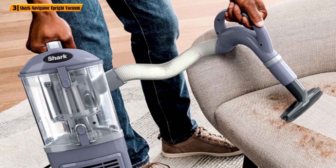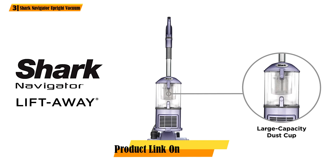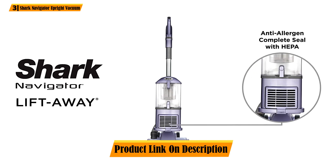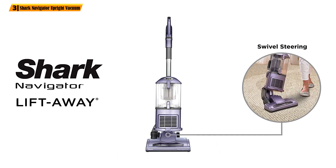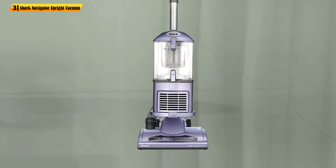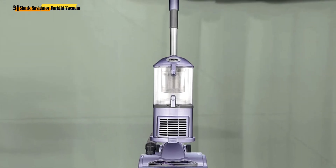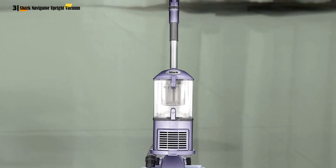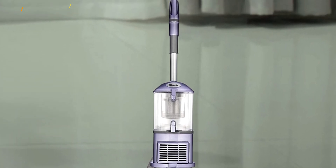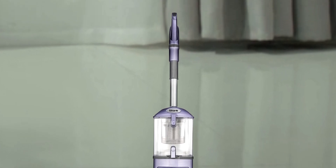The Shark NV352 is quite maneuverable and weighs just 12.5 pounds, which makes it a bit lighter than models of the same size and price range — an optimal option for people of all sizes and mobility levels. If you want even more comfort when cleaning hard-to-reach areas, you can separate the canister from the floor brush with a single press of a button. Made with lift-away technology, the Shark Navigator can do so much more than just cleaning floors.